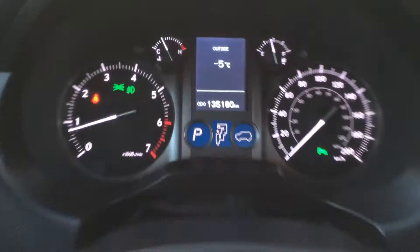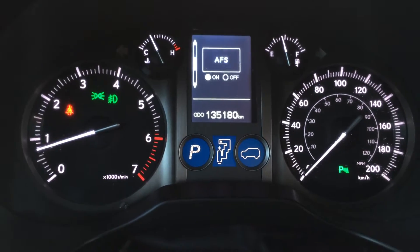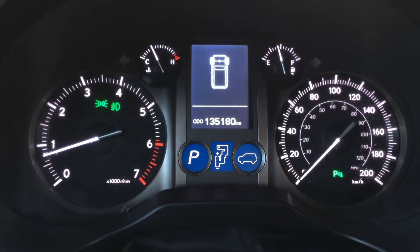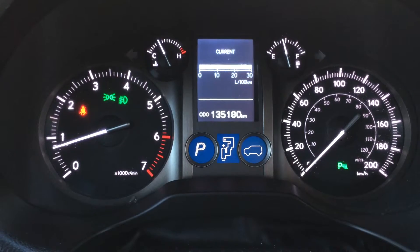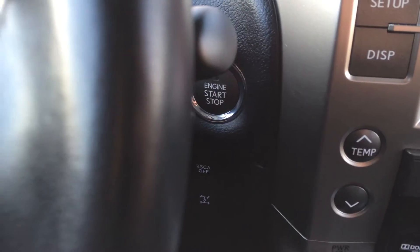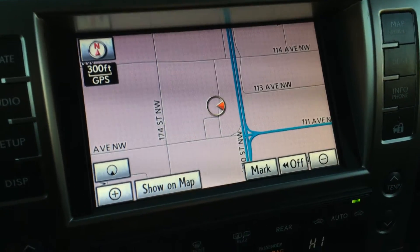These buttons on the dash give you your vehicle information. You can turn on and off the park assist, adaptive front lighting system, and the hill start assist. Outside temperature gauge, odometer trip, cruising range indicator, average speed, elapsed time, and engine start and stop button.